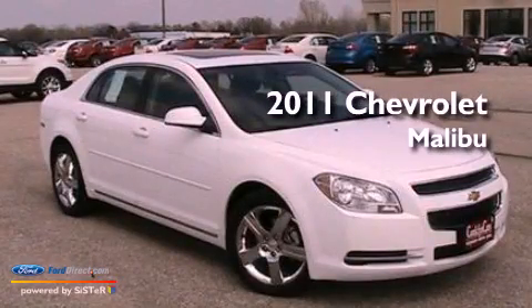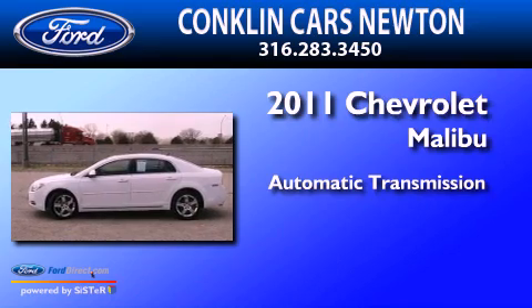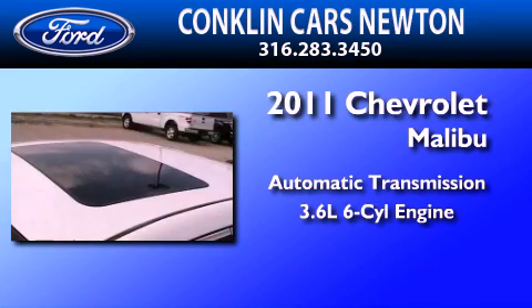This is a 2011 Chevrolet Malibu. This car has an automatic transmission and a 3.6 liter V6.